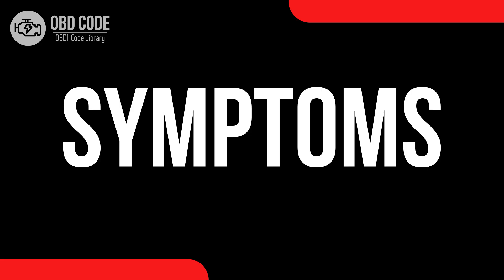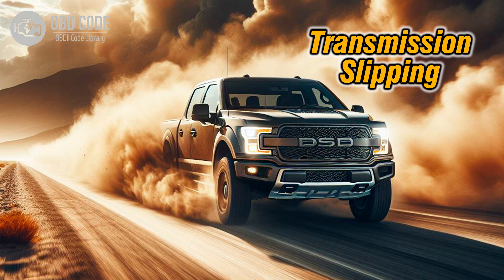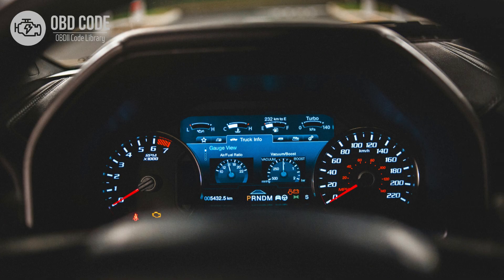Code symptoms P0844: 1. Difficulty shifting gears. 2. Transmission slipping or jerking during gear changes. 3. Overheating of the transmission. 4. Illumination of the check engine light (CEL), or malfunction indicator lamp (MIL), on the dashboard.